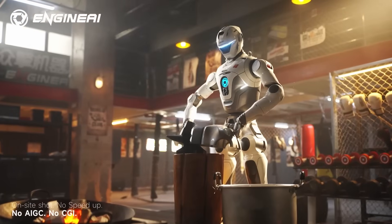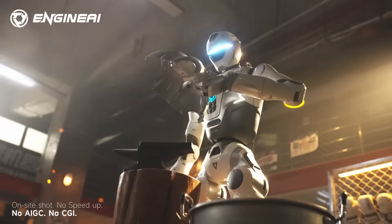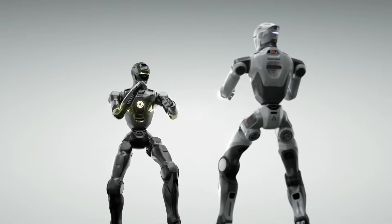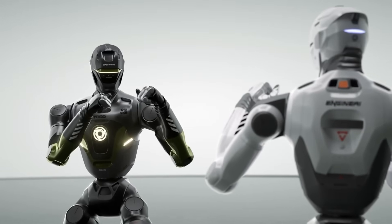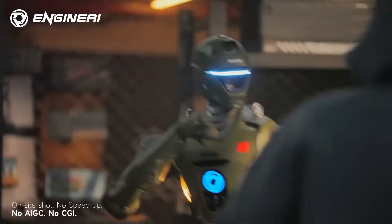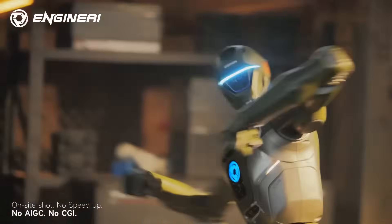Analysts expect China's embodied AI market to reach $120 billion by 2030. Engine AI isn't the biggest player yet, but its rapid development cycle and hardware-focused strategy make it one of the most aggressive challengers.